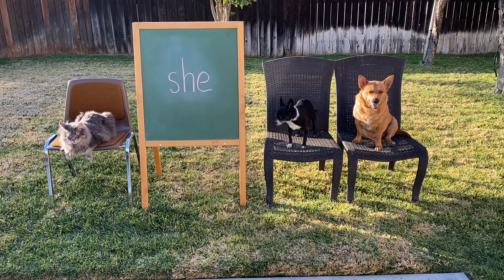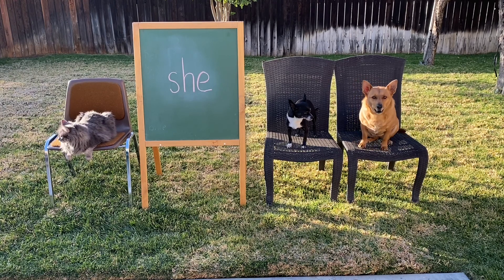Hey Axel! Hey Hanny! Hey Professor Ginger! Are you guys ready to help make our Sight Word She video? Alright, let's do it.